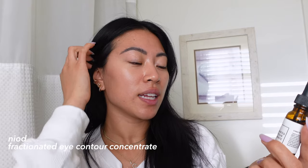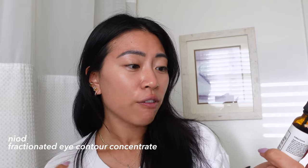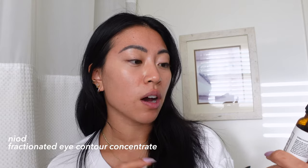I also use this eye concentrate — it's actually a little dropper bottle for an eye cream. This is really hydrating and looks really good with or without makeup. This is the NIOD Fractionated Eye Contour Concentrate. That's what I use to prep my skin, and this routine is meant to be five minutes long.